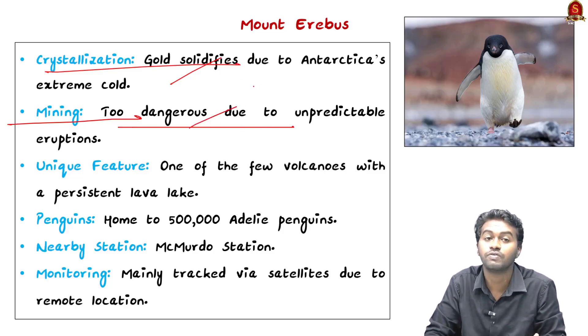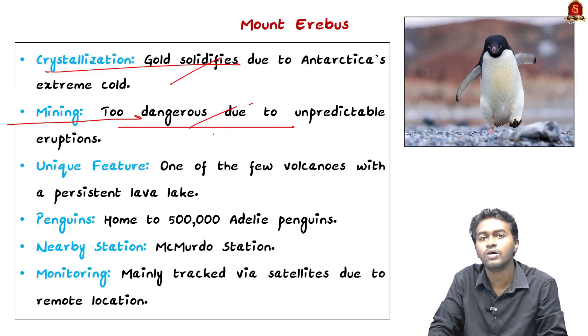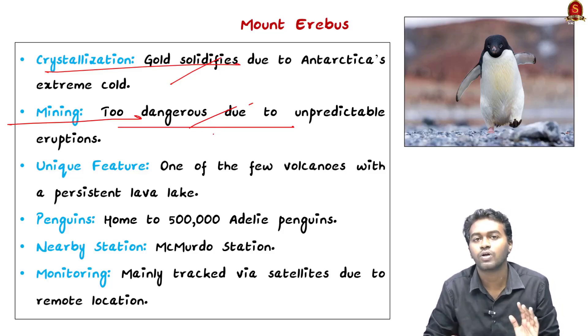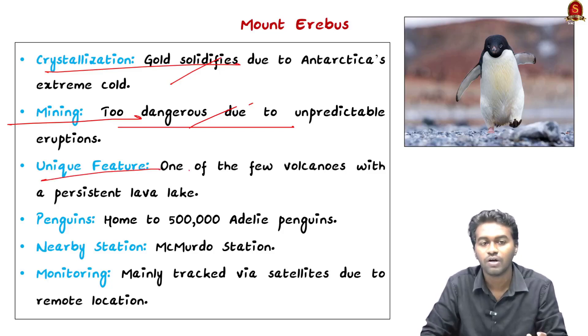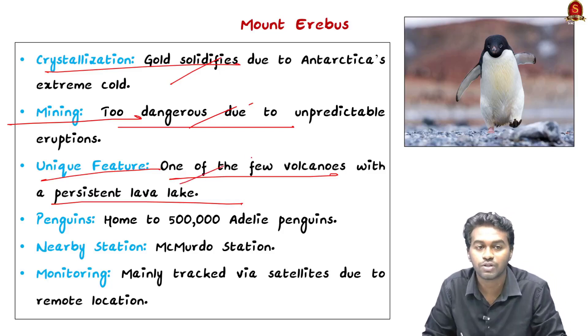Mining is not possible because it is too dangerous. Since 1972 this mountain has been very active and we cannot predict when the eruption will happen. Even though there is no ferocious type of eruption, it always has a moderate type of eruption. One of its unique features is that it is one of the volcanoes in this world with a persistent lava lake.